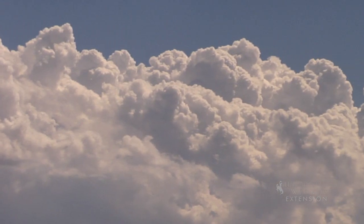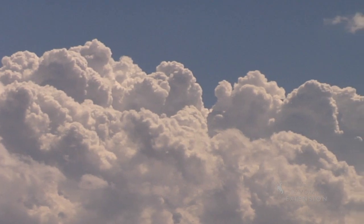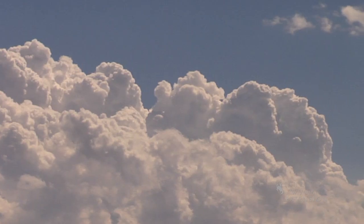Eventually, you may see the top of a cumulus cloud start to grow rounded towers and turn into what is called cumulus congestus clouds, or towering cumulus.